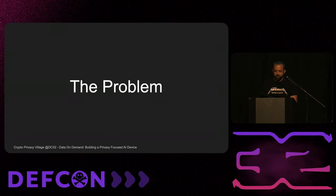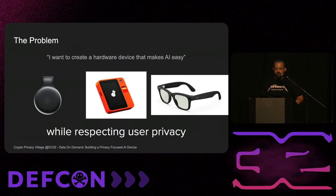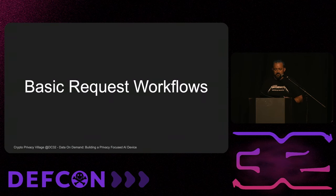Here's the agenda. The problem is there are all these AI devices — when I was creating these slides there were like three, and then two new ones appeared with the same name. The point is I want a hardware device that makes AI easy for the general consumer, but I want to respect their privacy because it's the right thing to do. It's a challenge thinking about the consumer space versus working with an organization that already understands how they treat their data.